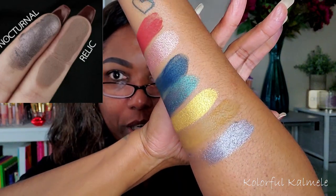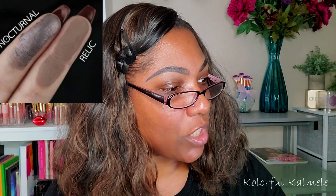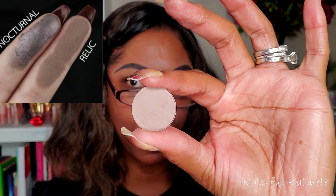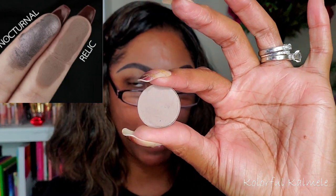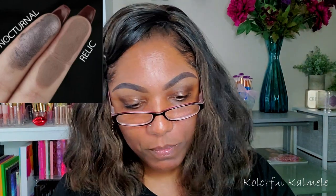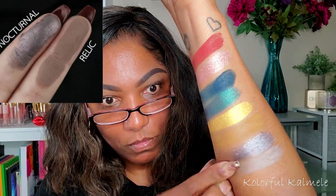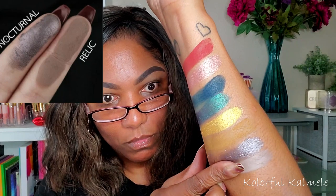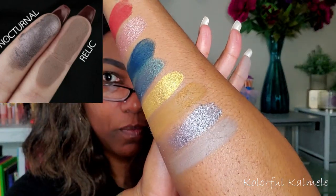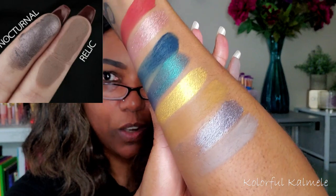The next shadow is called Relic — a medium cool taupe brown matte. The single I have is another depotted single — this came from my Face Candy Vice palette. That's what that shade looks like, and I think it's fairly close.